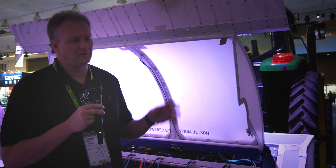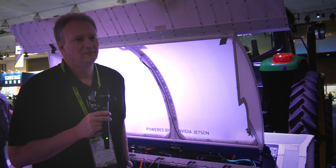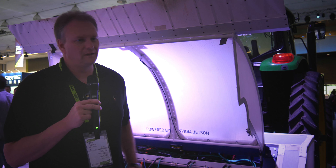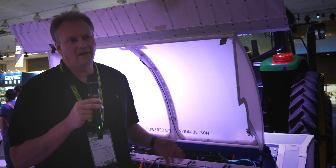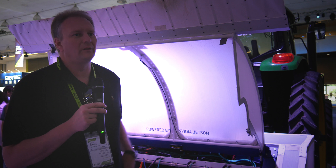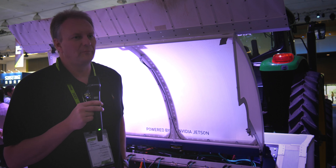Weed discrimination, beneficial application, and cataloging all the weeds you're running into. Taking inventories and telling a farmer how much purslane you have, how many cotton plants were counted — stand count is a big thing. Our machine is capable of doing all those things. That is incredible. All that stuff is on our roadmap.